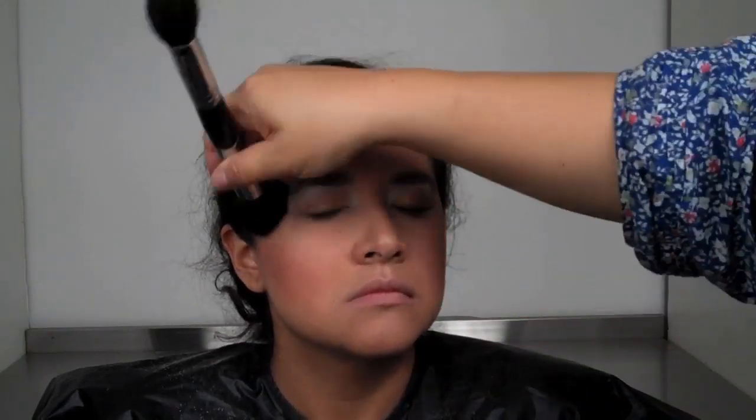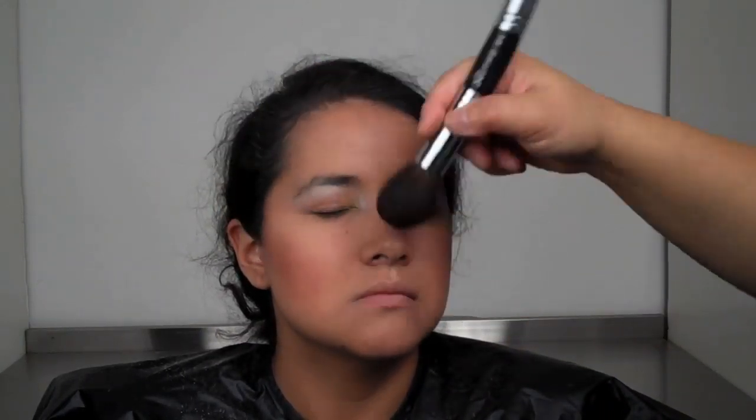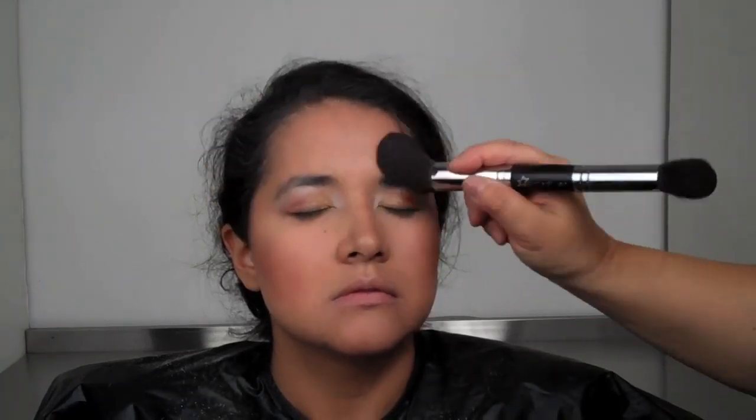I'm using a bronzed contour color and going right along the ledge of her cheekbone. I'm having her suck her cheeks in a little bit to give it nice definition. I'm keeping it metallic so it merges with the same colors of the eyes, and just warming up the skin ever so lightly. See how it's creating a nice summery, sunny look.